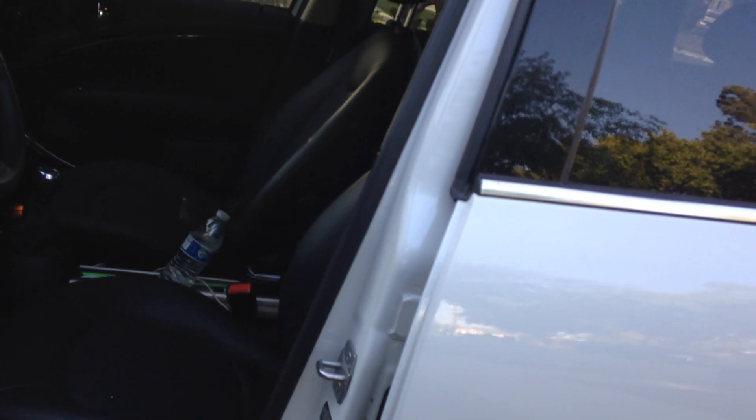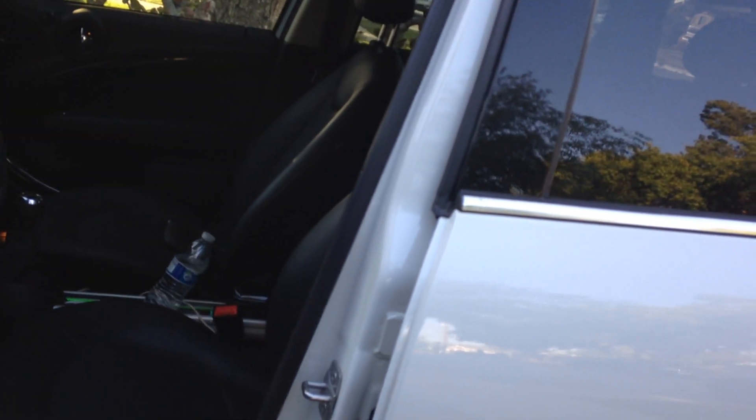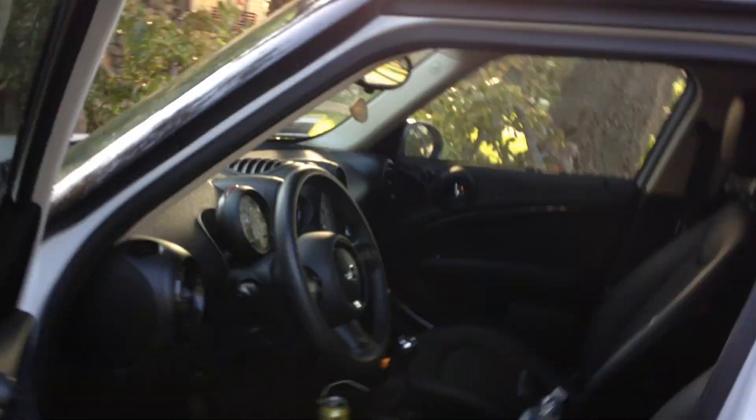It obviously has the basic amenities that cars have nowadays: power windows, power door locks. But it doesn't have an automatically opening trunk — you have to lift it manually, at least this model.